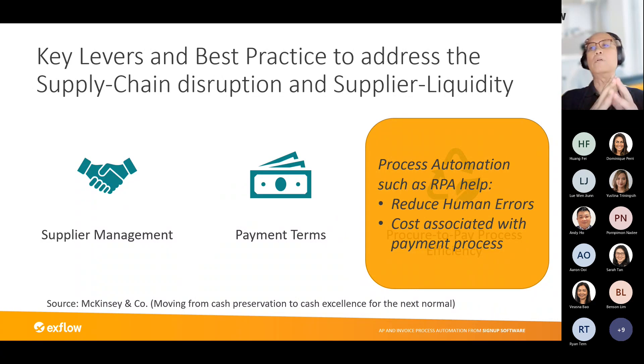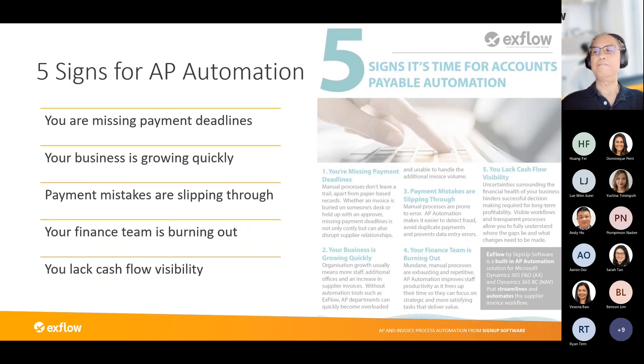This really sums up what Xflow can help to do for your customers — our AP automation process solution called Xflow will help address this best practice. Some of you may think you don't need it yet, but from our experience implementing over 1,300-plus customers, there are five signs that tell you a company may need to look at AP automation.